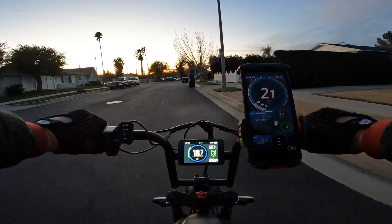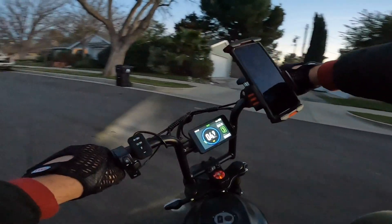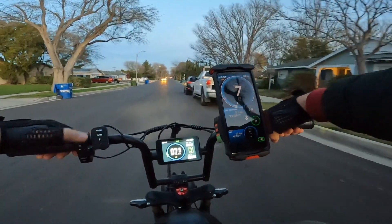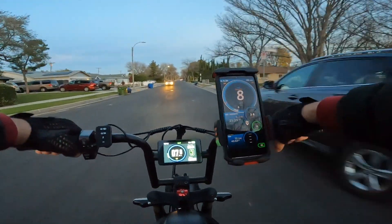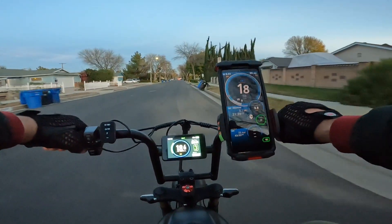I had to slow down because there was a guy with a bicycle. I'm gonna go one more time. The headlight is not as bright as on the V3 but it's still bright enough at night.